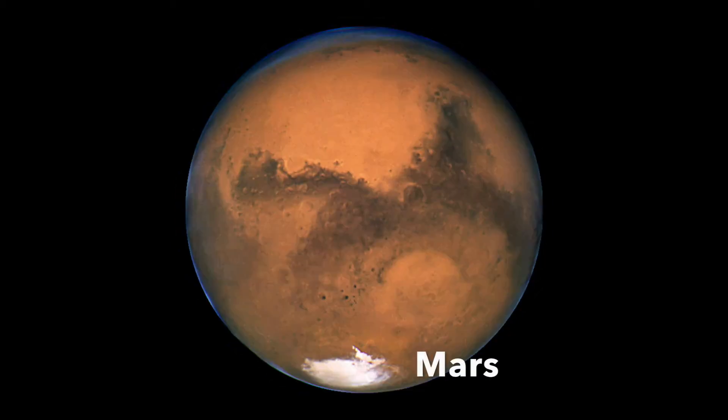Mars is the nearest planet to Earth after Venus, and is the only planet to have either an atmosphere or a daytime temperature close to ours. Mars is called the Red Planet because of its rusty red color. Mars is 4,217 miles in diameter.